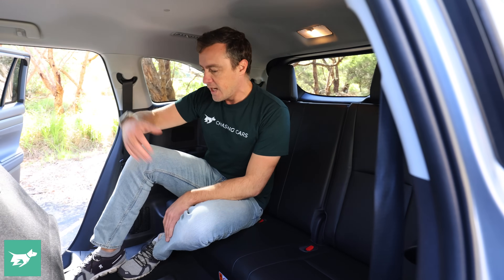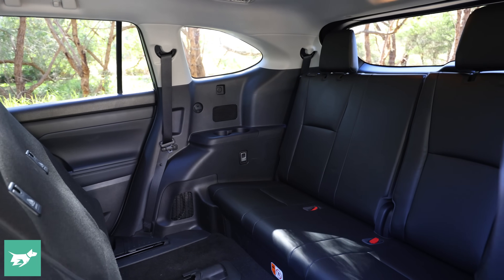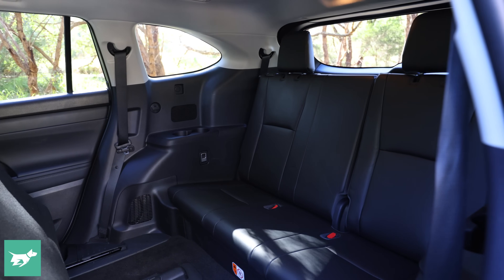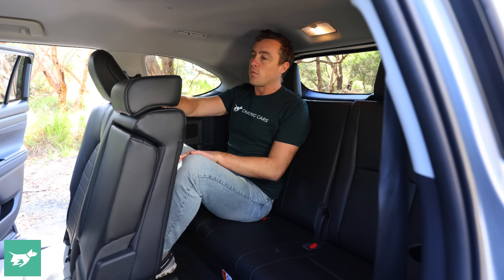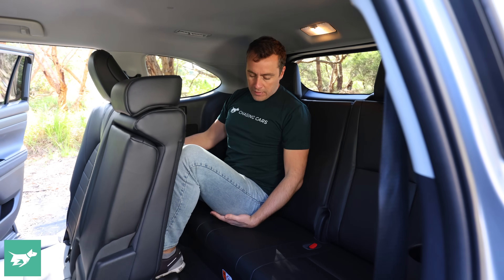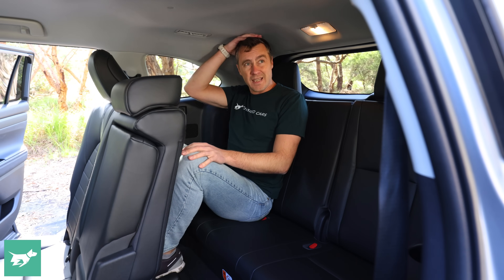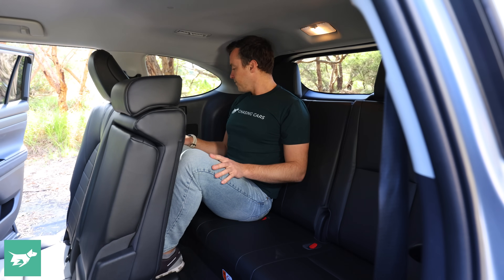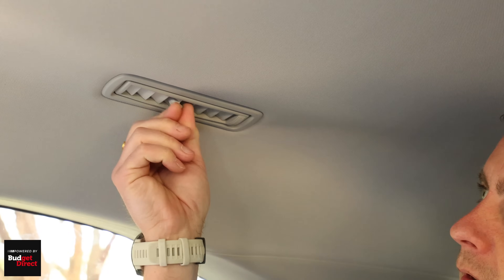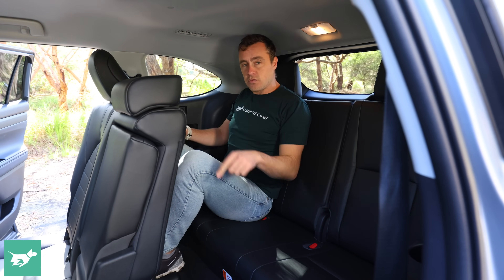Getting into the third row of seating is actually very easy thanks to these huge doors and lots of space from the rolling second row. But once you're back here there is precious little space and precious few creature comforts. There's very little under-thigh support — fairly typical of a third row in a seven-seat SUV — and headroom is minimal at best adequate. There are a couple of cup holders and some air vents on the ceiling, but there are no power points back here, which means if you put children back there when their devices go flat, they'll be screaming at you up front.